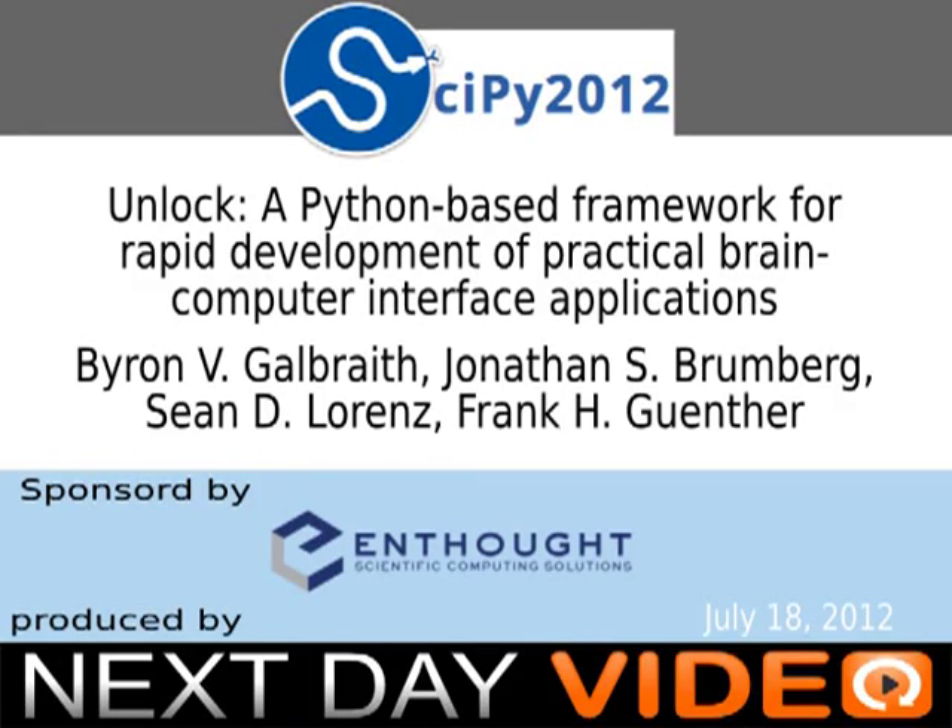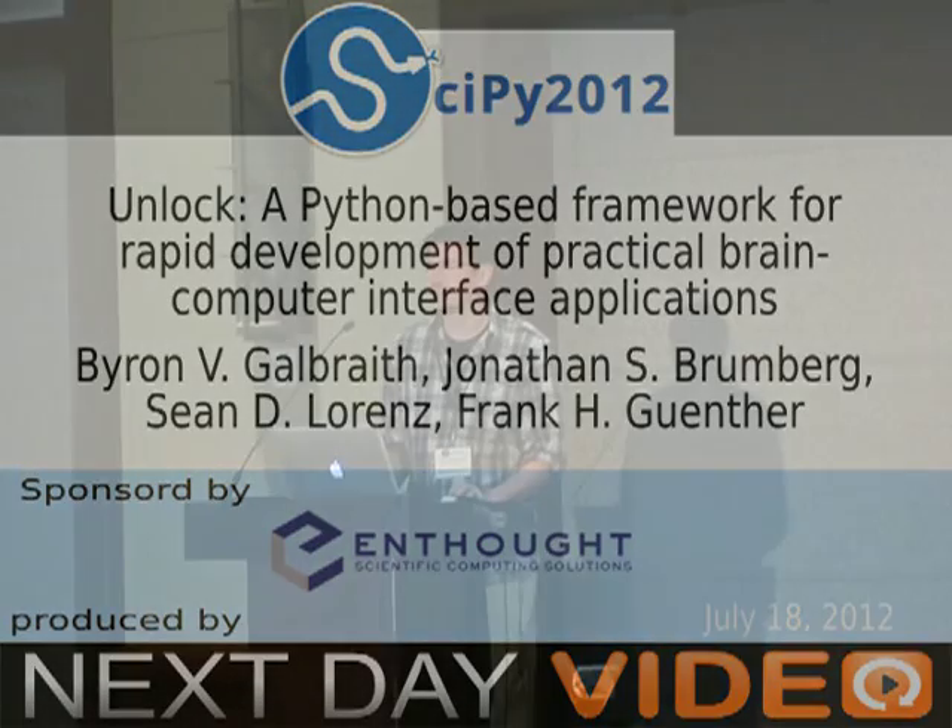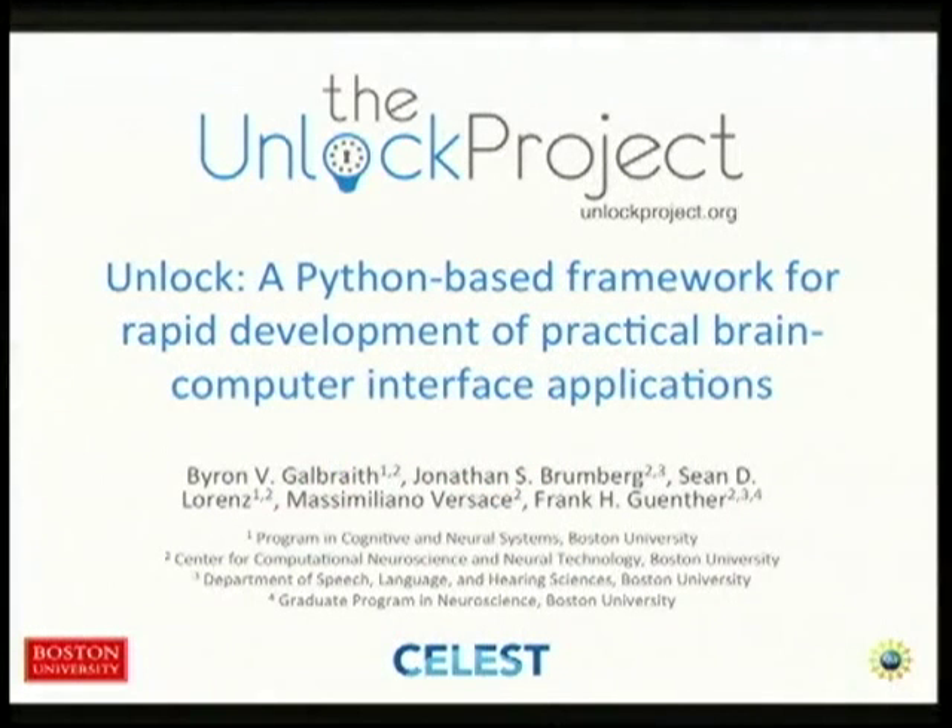Hello and good morning. My name is Byron, I'm from Boston University, and I'm going to talk to you about the work that we're doing for an initiative we've started called the Unlock Project.